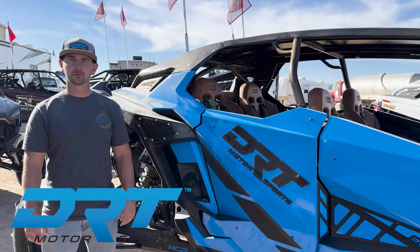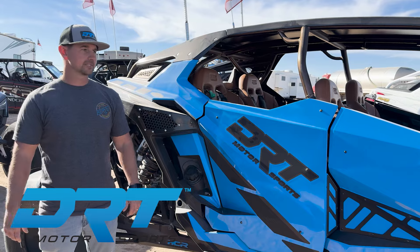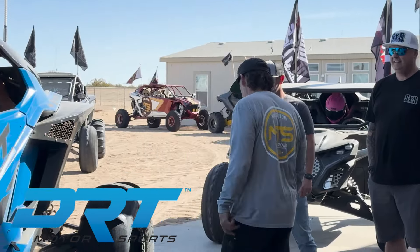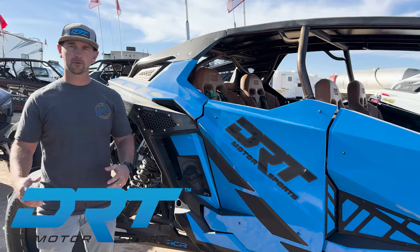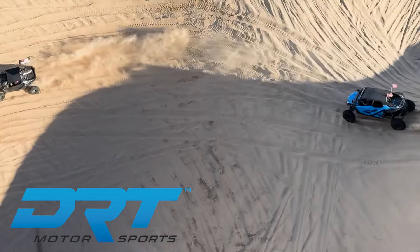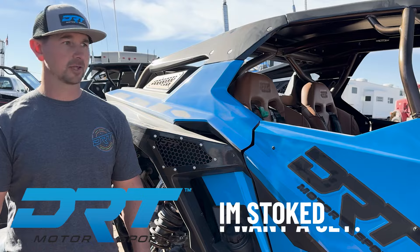I'm Landon with DRT Motorsports. We're out here with Sandcraft testing the 35-inch paddle tire on the Pro R. Tire is a game-changer — it soaks up everything and makes the desert feel a little bit smaller. I'm testing the 10 paddle, and my big concern was that it would eat up power and be doggy. It's not at all — the power's right there when you need it. I'm really impressed. Great tire. Steers well, really predictable. I'm stoked, I want a set.